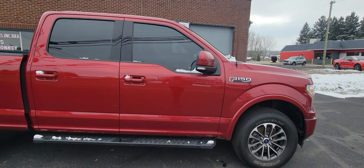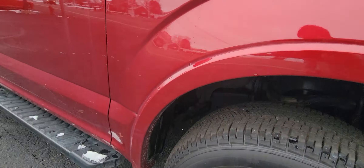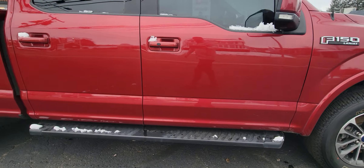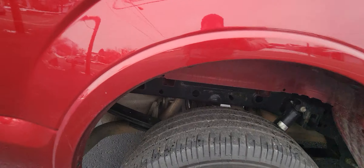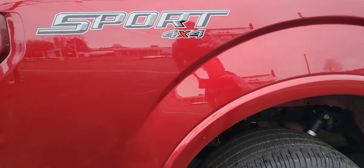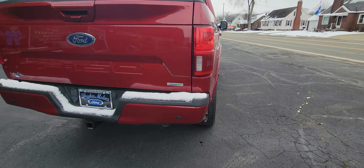It does have a little bit of higher miles, but do not let that deter you from how nice of a truck this truly is. As you can see the frame is still 100% black. Wheels look amazing. There's no rust on this truck. It's got a couple little scratches. But for the most part it's a very, very nice truck.